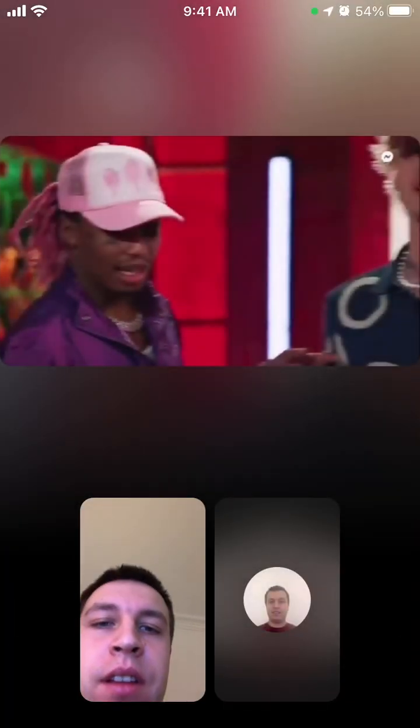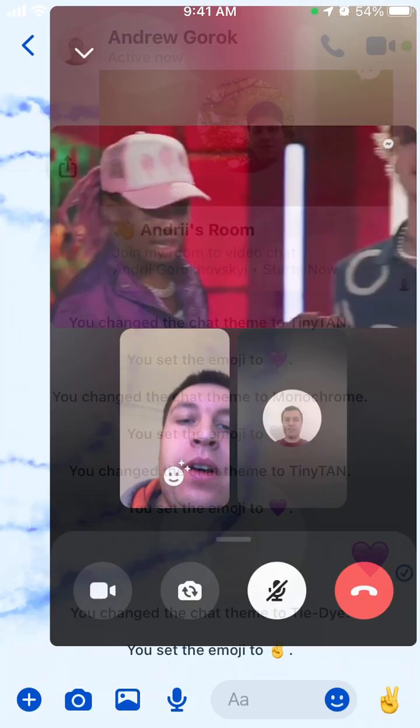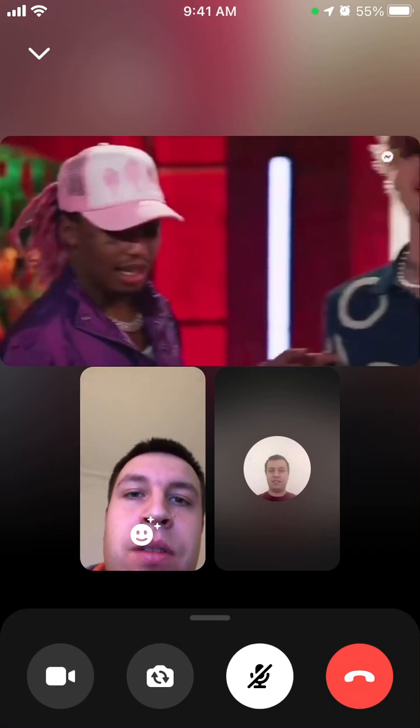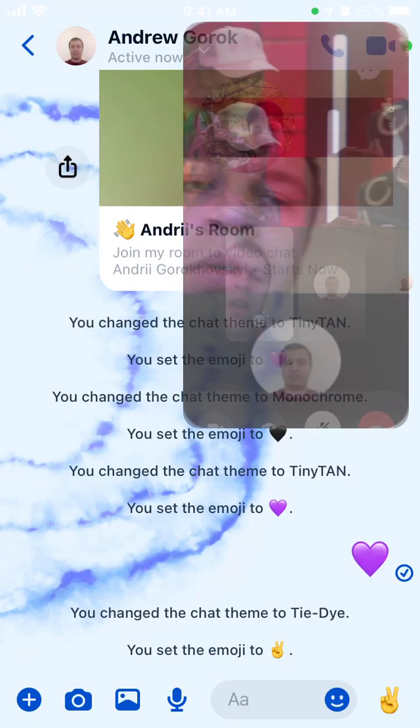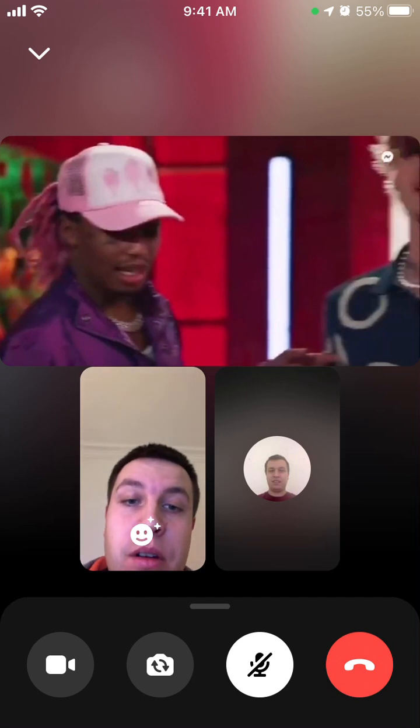Not sure if it's the official video source, but anyways. You can just watch it and continue to have your video call. As you can see at the bottom, I still have my video call but I am watching. That's the main feature of Watch Together.